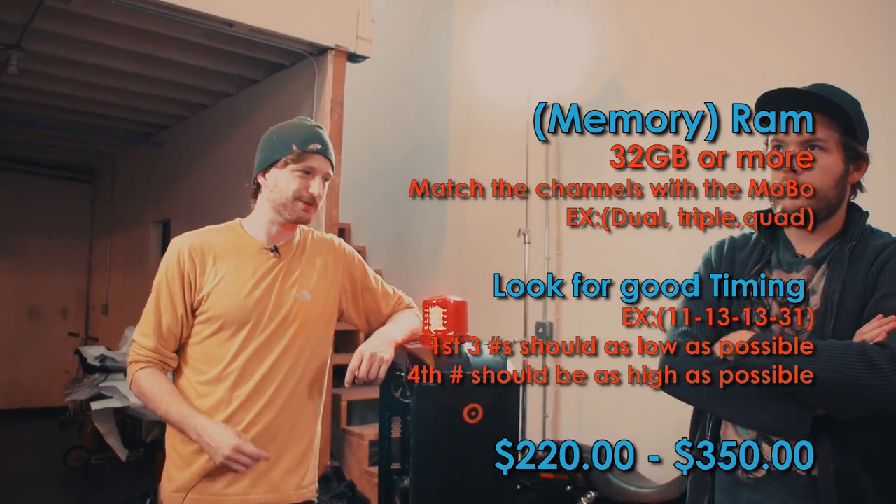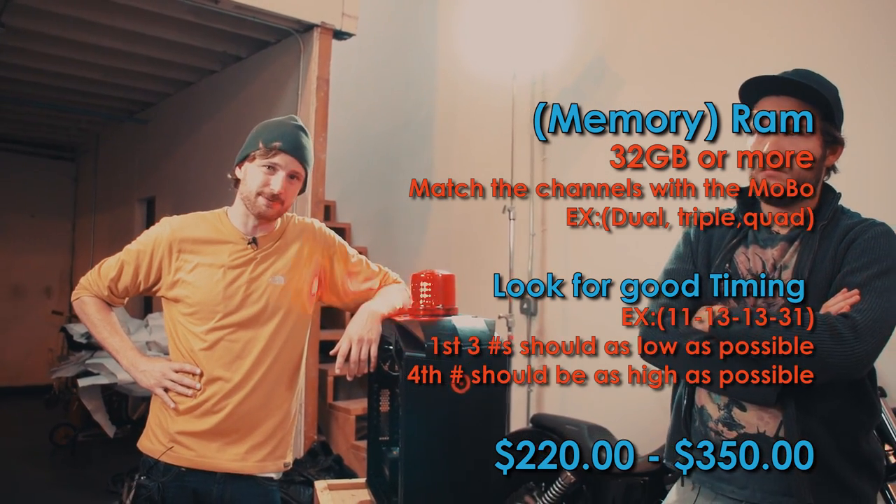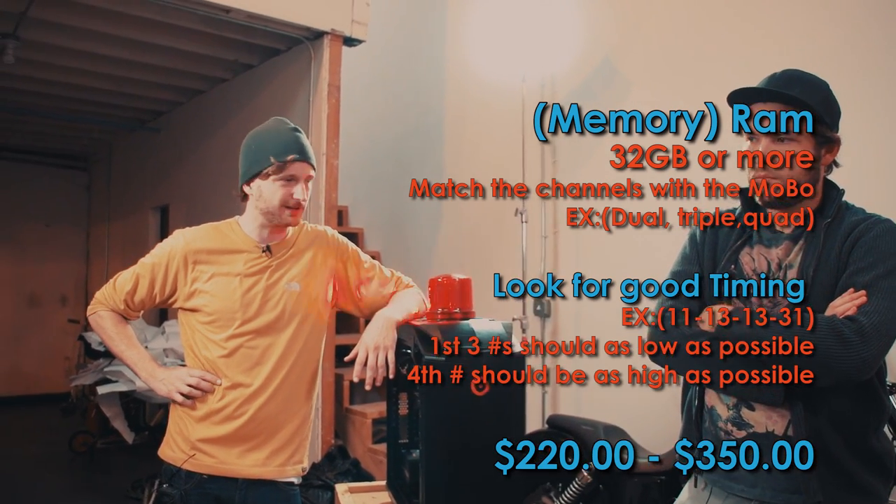The power supply: about a hundred bucks or so. RAM — you probably want to spend about $200 to $300 on RAM. That should get you about 32 gigabytes of nice fast RAM.